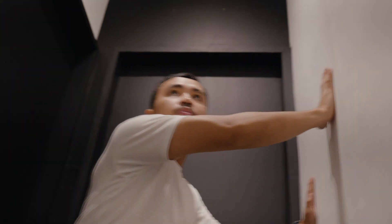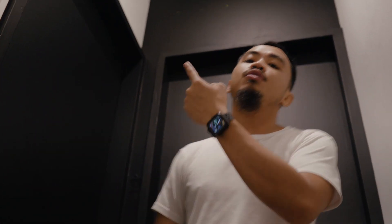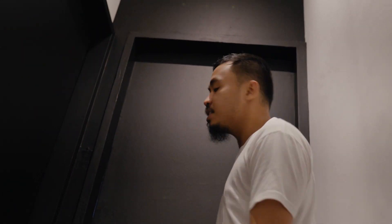Black and white pa rin — you can see gray dun sa carpeting, gray, black, and white. Pupunuin ko ito ng artworks for sure pero naghihintay pa ko sa kaibigan ko sa Dubai na gagawa. Anyways, this is my YouTube studio, this is my podcast studio, and this is my office.